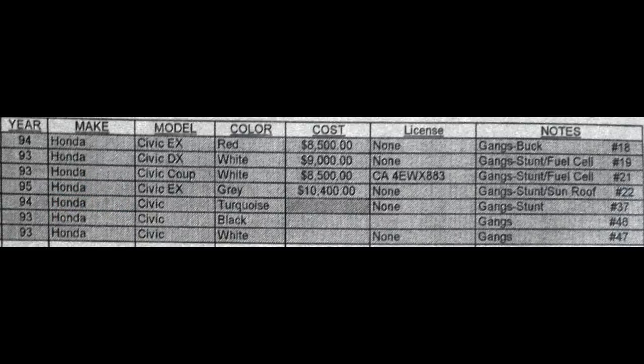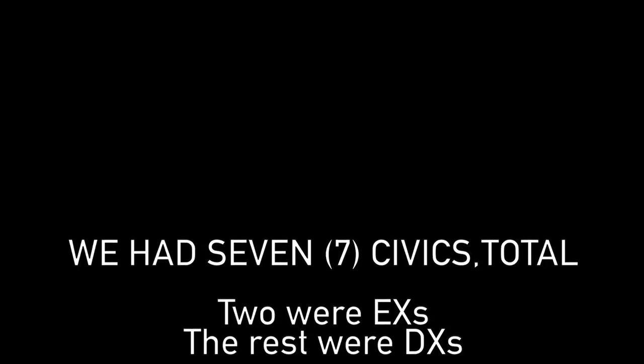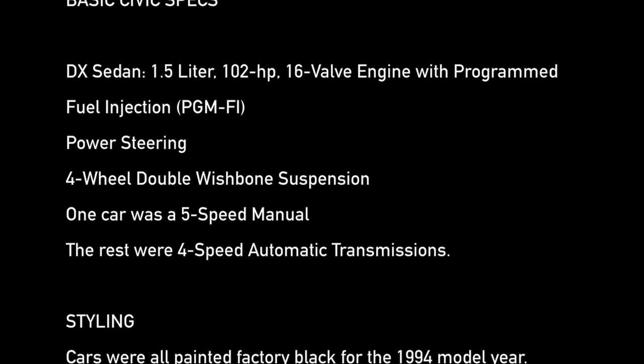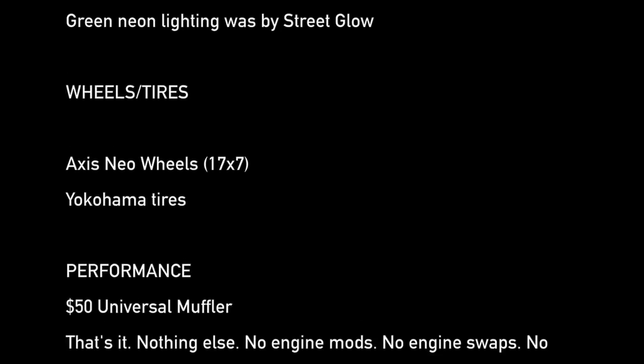Two of these cars were manual transmissions and all the rest were automatic transmissions. At least one of the cars had a factory-installed sunroof; we put a sunroof in another car and the rest we faked. We worked on a very tight budget for this movie, so we weren't going to spend a lot of money on parts for these cars. As such, the builds would have to be relatively simple. Each of the cars cost us between $8,500 and $10,400, which was a lot of money back then compared to what they're selling for today, but it was within our budget.